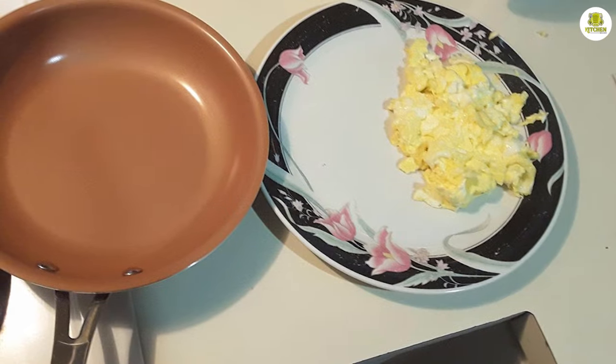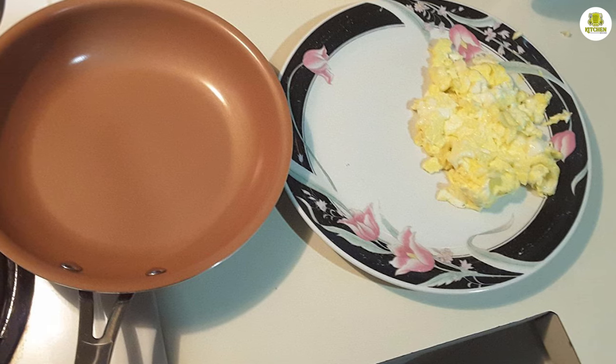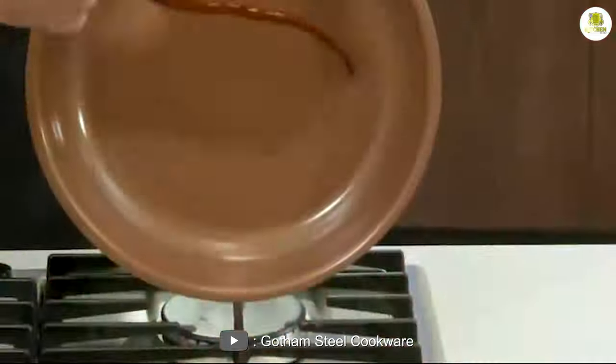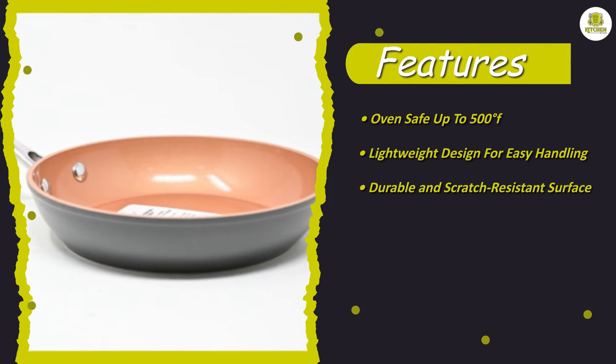Features and benefits. Let's start by discussing the features of the Gotham Steel Frying Pan. The first thing you'll notice about this frying pan is its construction. It's made with a combination of titanium and ceramic, which makes it incredibly durable and resistant to scratches and abrasions. The pan's surface is also non-stick, which means that food won't stick to it, making it easy to clean.